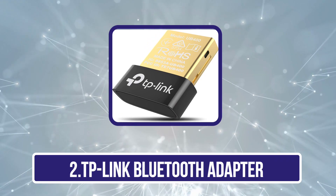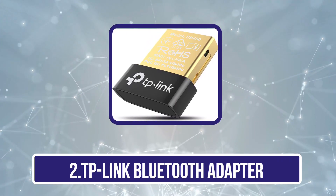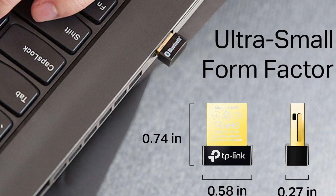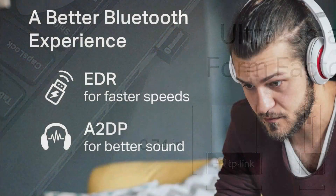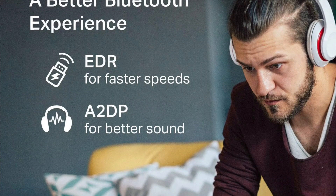Our second product is the TP-Link Bluetooth Adapter. TP-Link is one of the most popular brands when talking about networking and wireless devices, and most of its offerings are known to offer superb performance. The TP-Link UB400 Bluetooth adapter for PC is one of the best performing and highly compatible options available.